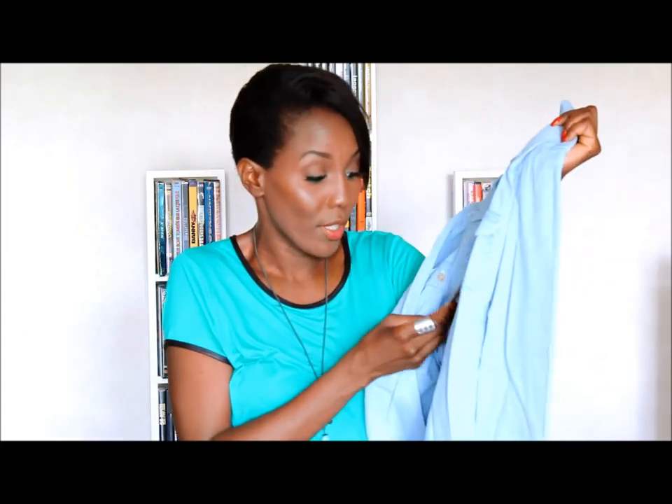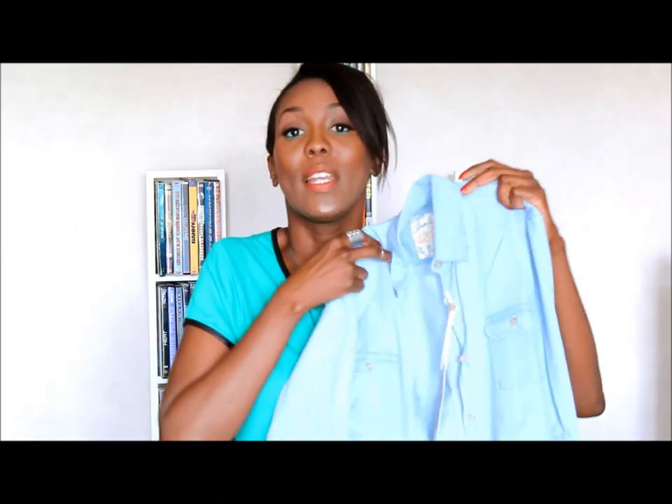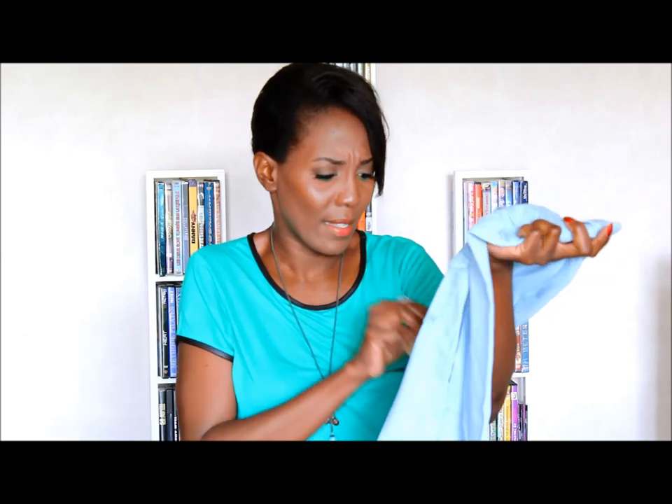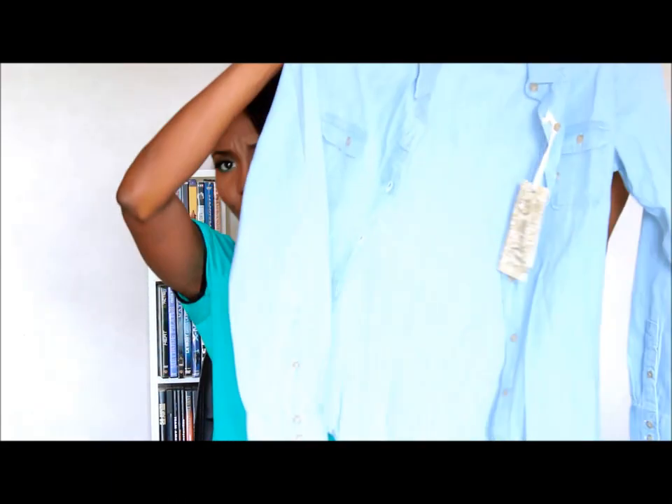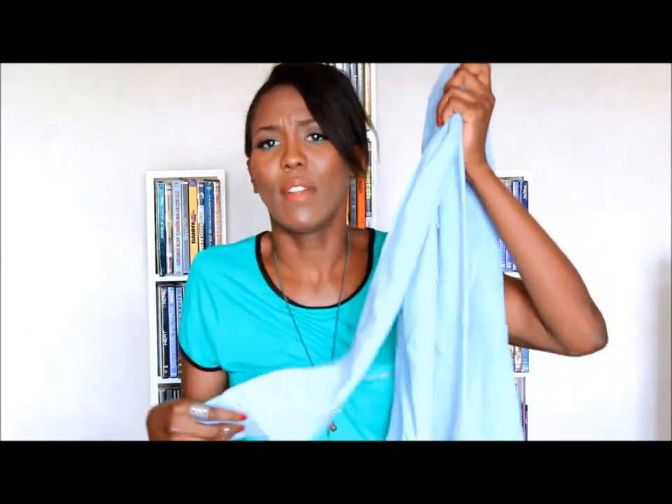Primark was having this very light blue denim shirt that was retailing for 11 euros. I got it in a bigger size — a size 40. I really, really like the color of this one. It's very light, so it makes it perfect for summer.